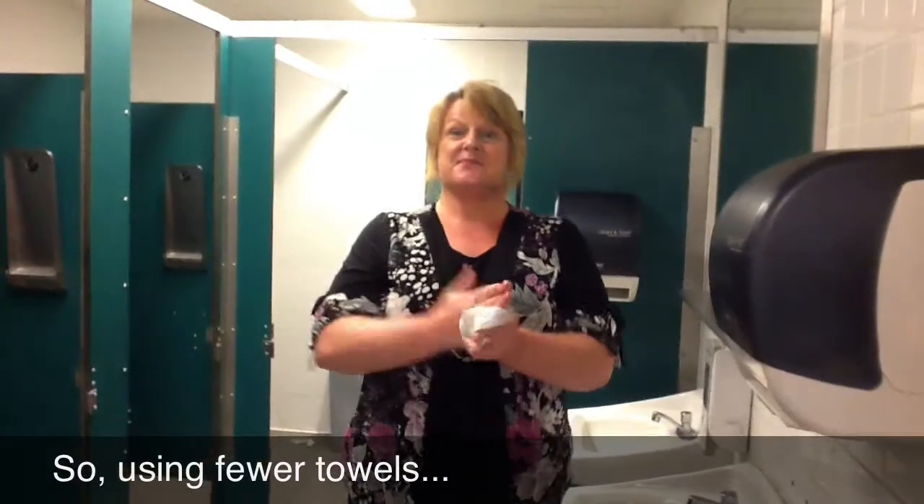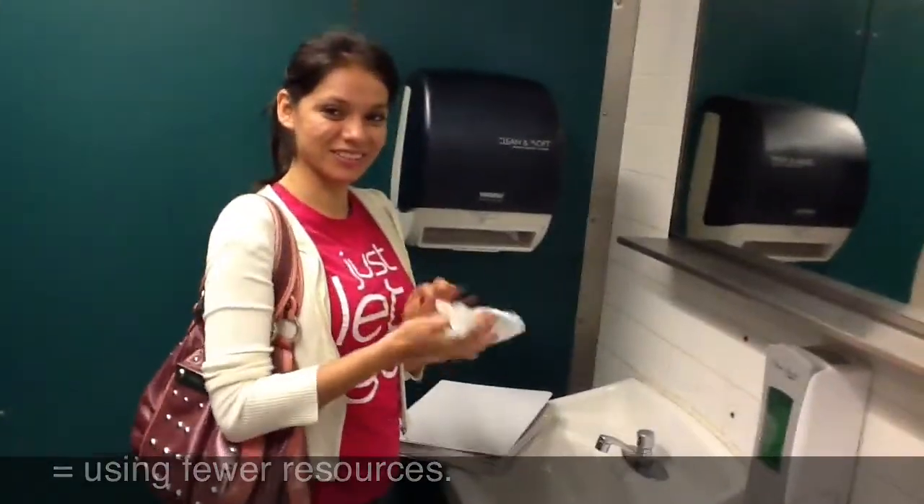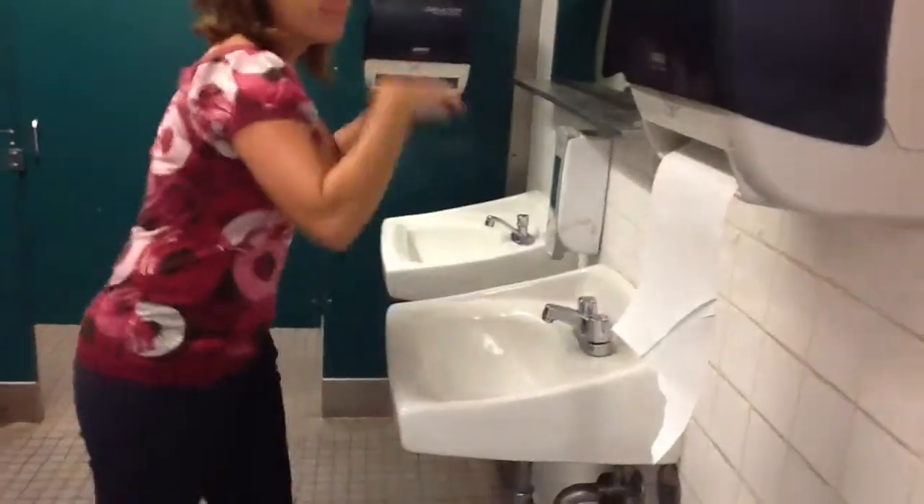The solution to all this waste is to simply use fewer paper towels. So the next time after you wash your hands, shake your hands off twice and take one towel.